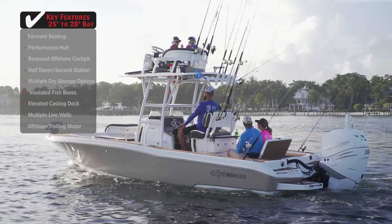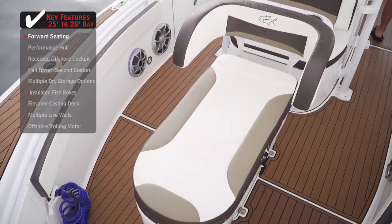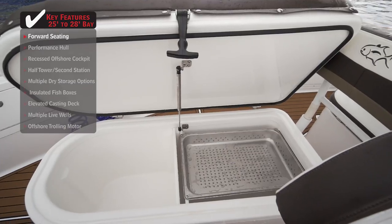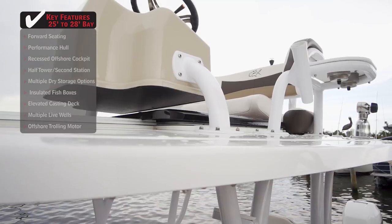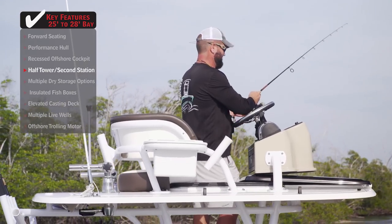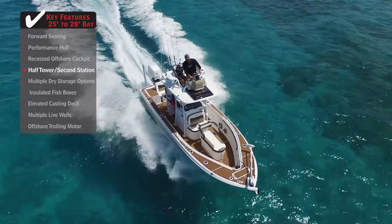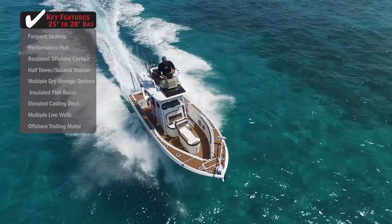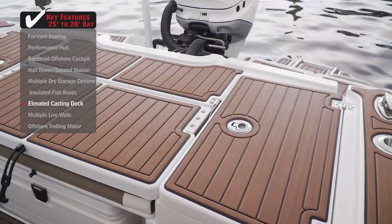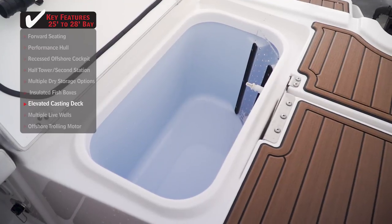Standout features on the Craval 26 Open. Forward seating in the form of a coffin box provides a comfortable place for passengers to sit while also creating plenty of storage space underneath. An upper station is beneficial when it comes to both fishing and operation of the boat, giving a boater the extra height to see fish as well as any navigational markers or obstacles. A large casting deck in the stern provides a perfect place to cast and fish from, while at the same time concealing live wells and seating underneath.